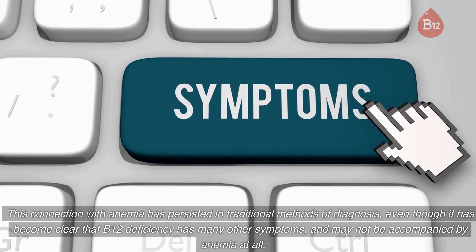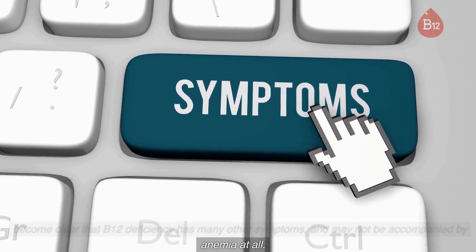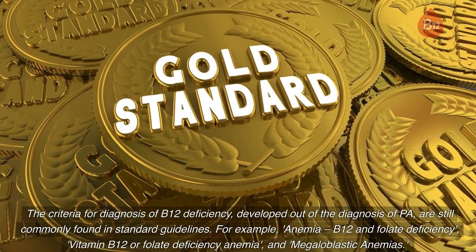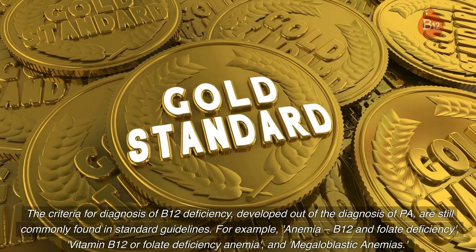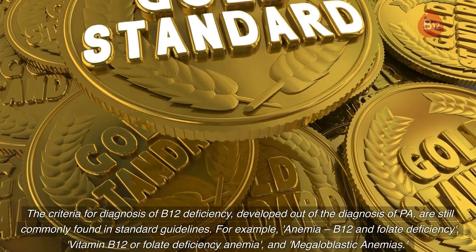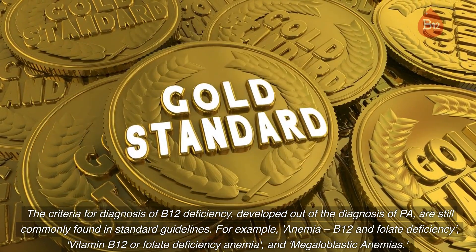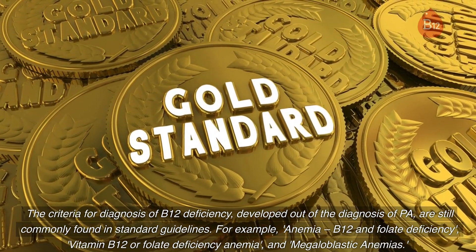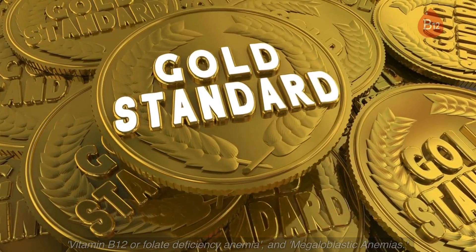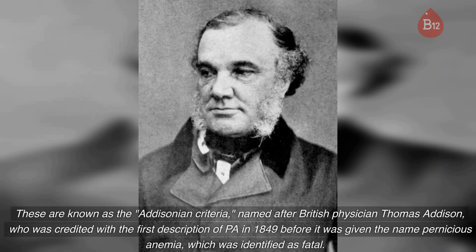This connection with anemia has persisted in traditional methods of diagnosis, even though it has become clear that B12 deficiency has many other symptoms and may not be accompanied by anemia at all. The criteria for diagnosis of B12 deficiency, developed out of the diagnosis of PA, are still commonly found in standard guidelines — for example, anemia, B12 and folate deficiency, and megaloblastic anemias. These are known as the Addisonian criteria.